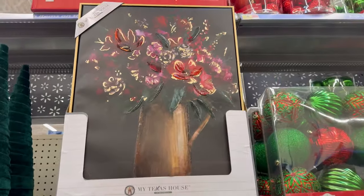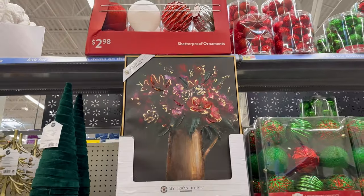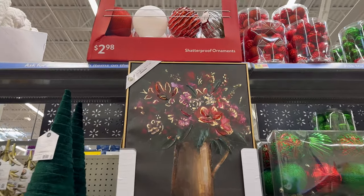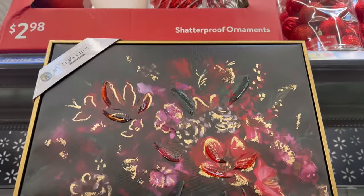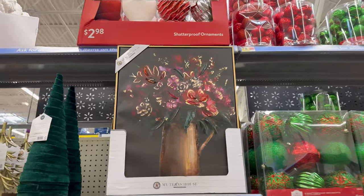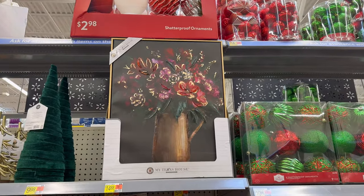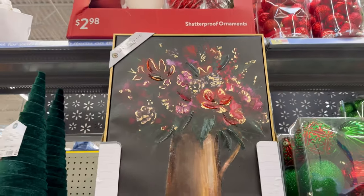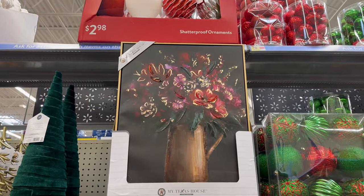They also have this beautiful — it looks like a painting. It's a really nice frame. I like that the frame is gold. This would be nice all year round. I really like it especially for summertime or fall time, because of the brown colors on here. I don't know if I would use it for Christmas but I really like it for fall.